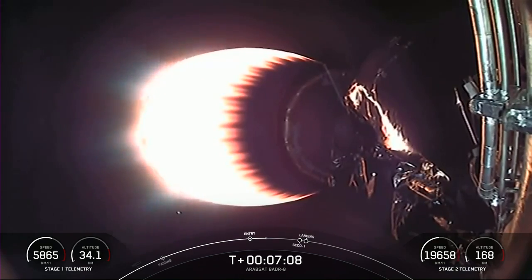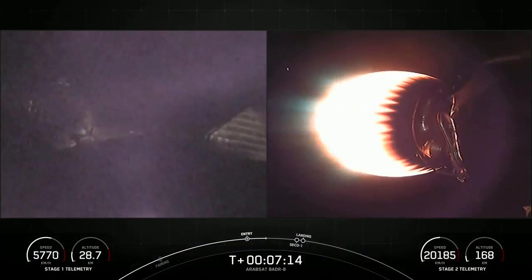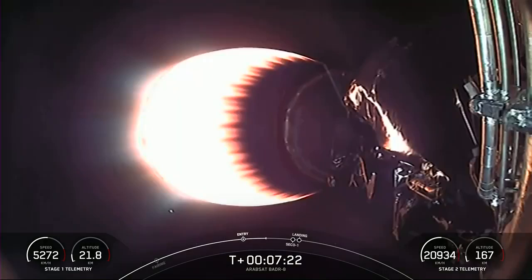Both vehicles continue to follow nominal trajectories. With confirmation of entry burn shutdown, we have one more burn before the first stage attempts to land on our drone ship, and that's the landing burn. During the first stage landing burn, a single Merlin engine will relight and slow the vehicle down for its 14th landing attempt on our drone ship, Just Read the Instructions.